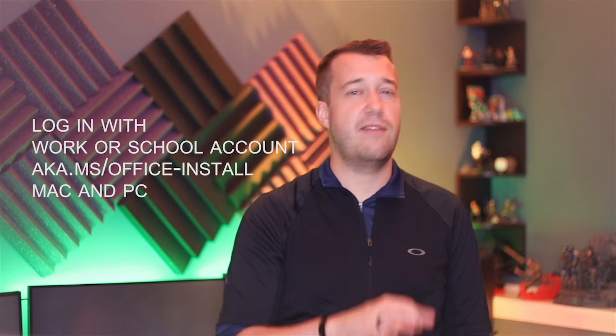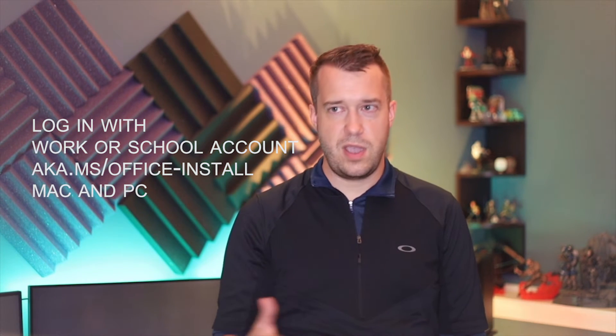If you work at a company that uses Office 365 or Microsoft 365, you probably have your own free access to a local download of every Office Suite product. You can also create your own personal account for free and use Microsoft's OneDrive, which has been my top choice for cloud storage and cloud services for many years.